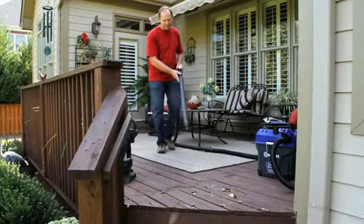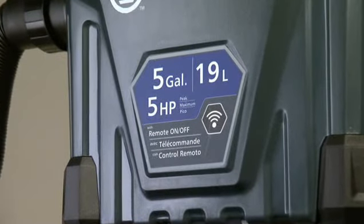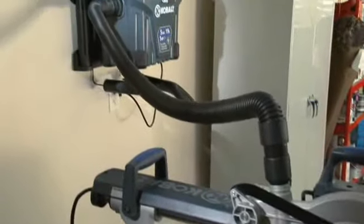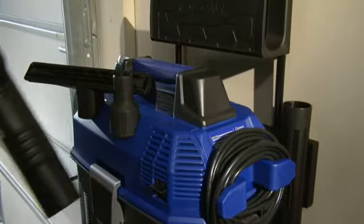Featuring powerful but quiet operation with an industrial two-stage motor generating 5 peak horsepower, a revolutionary detachable remote control, and convenient onboard accessory storage.